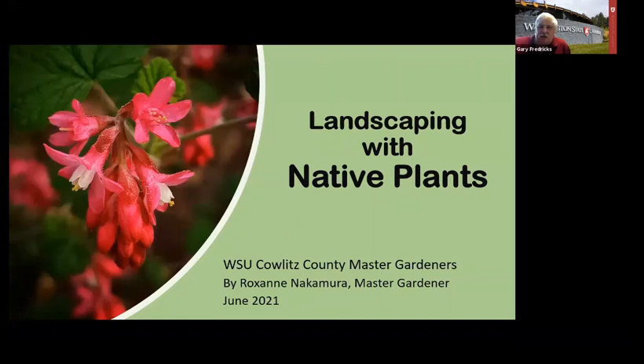I would like to introduce Roxanne Nakamura. Roxanne has been a master gardener for a number of years here in Jalots County and has great expertise with plants and native plants, which is a real passion of hers. She's here in the office, so I'm going to slowly move the screen and let you see Roxanne. With that, Roxanne, I'm going to turn it over to you.